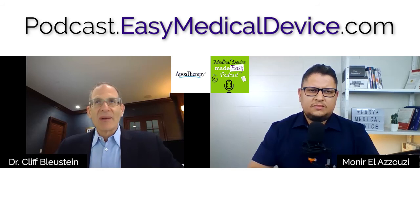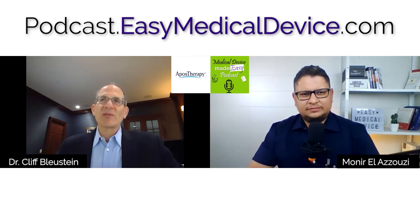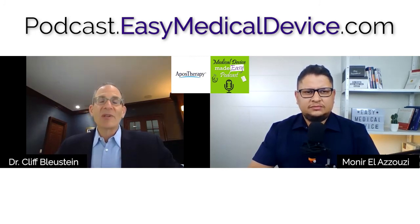The FDA is increasingly looking at what they call real world data. Whatever you're collecting as real world data, be prepared to submit it in a structured way. You need to be tracking post-marketing surveillance for any complications or problems — whether with the device itself or bad patient outcomes. Be prepared to present everything to them.